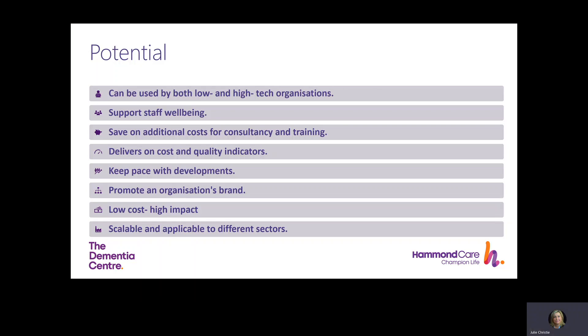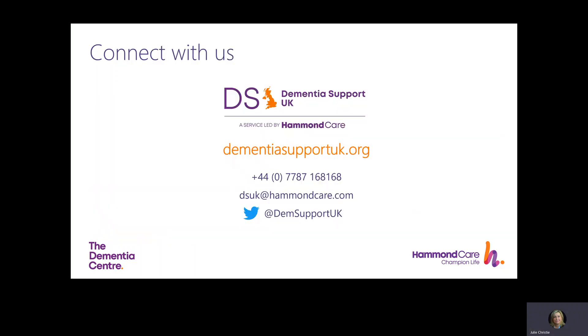If you would like to know more or to connect with us on this or any other issue related to dementia, please don't hesitate to get in touch. Thank you.